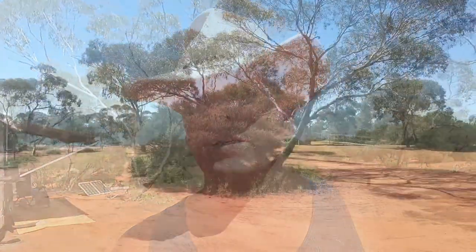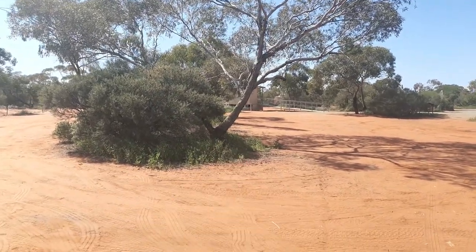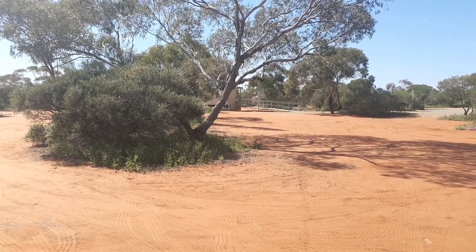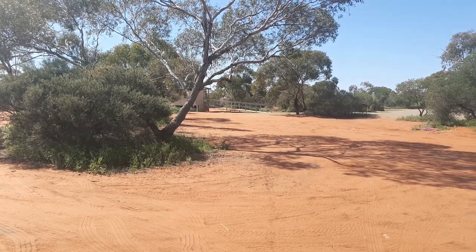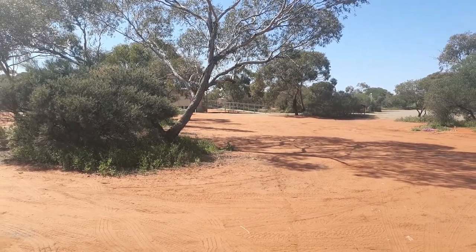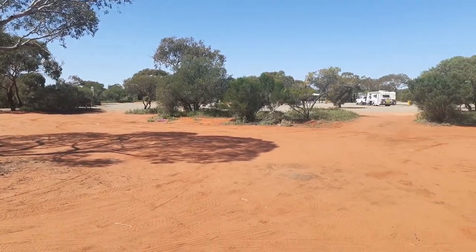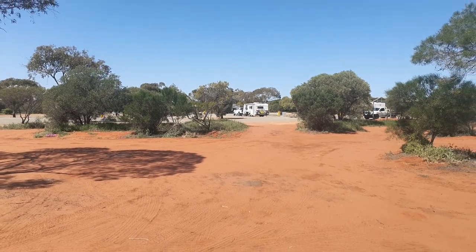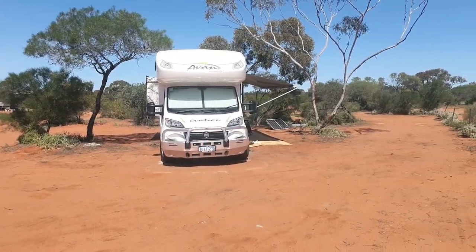We're parked down the end of Niran Niran rest area along the fence line. There are bathrooms here. Really interesting to see that the toilet block has a defibrillator - nice to see them looking after campers and anyone with roadside emergencies. There's a sealed area with a few people, but we've found a nice roomy spot with a bit of shade.